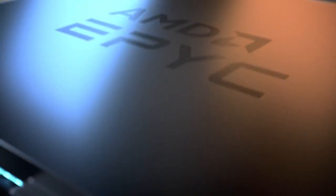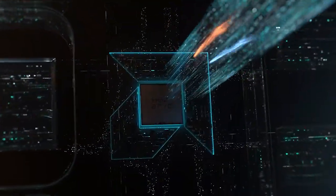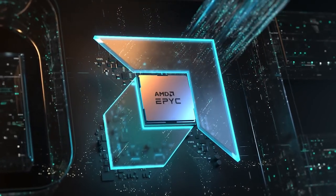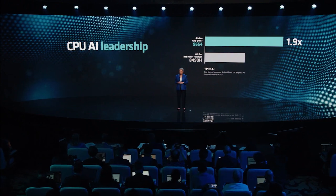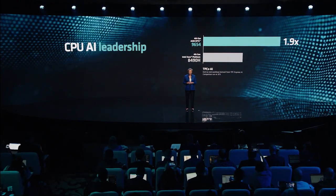Whilst the previously launched Genoa is the fastest general-purpose server processor in the market, Genoa X takes this performance to a new level for technical computing. A larger cache feeds the CPU faster with complex datasets and brings a new dimension to processor and workload optimisation.